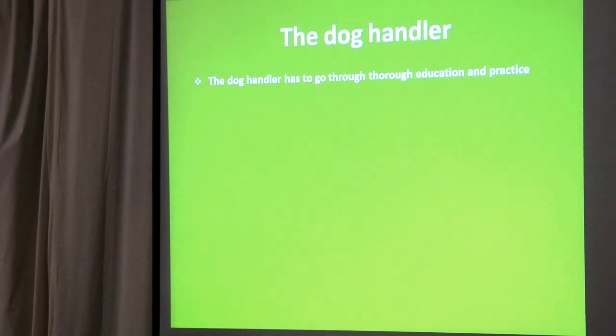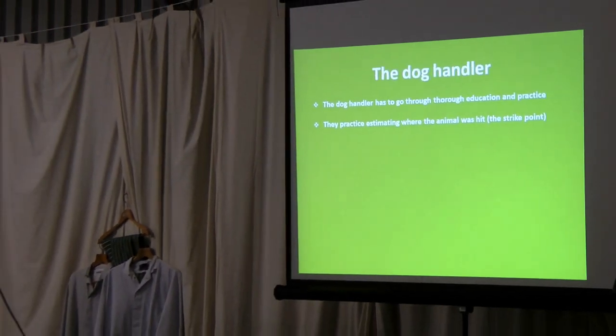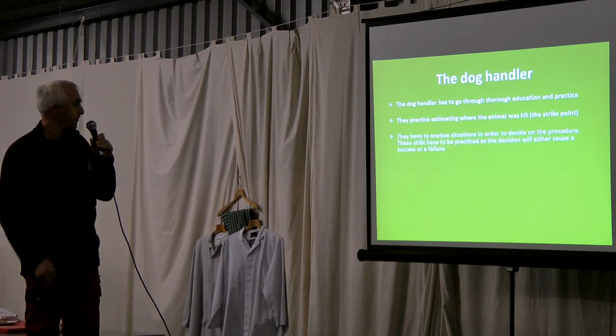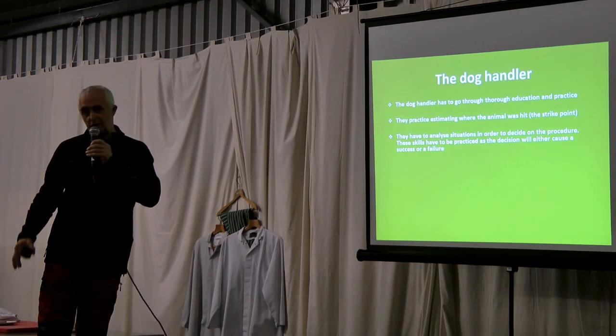The handler himself also has to have a thorough education. These dogs are not for complete novices — people who have never owned a working dog. You have to understand the full range of shots on a deer or boar. You must know what the hunter will have been doing and what to expect. It takes a long time. You have to be an expert in estimating, from what you see on the ground, where the animal was hit — the strike point, where it was standing when it was shot, not where it ran off to. The evidence is at the strike point.